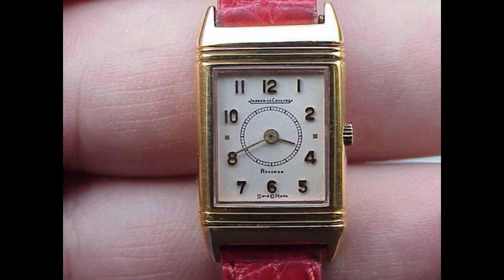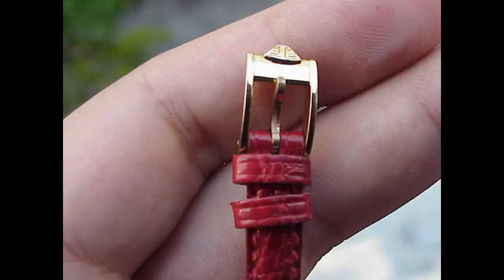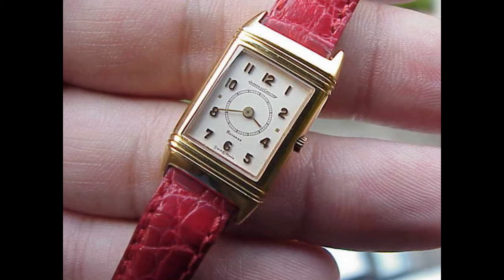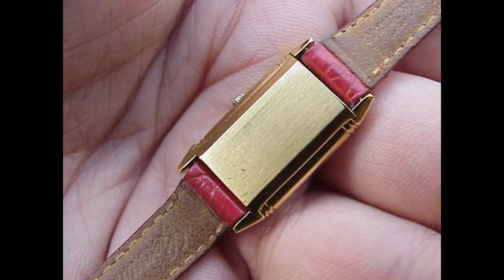Reversos are a fantastic piece, whether they're for a man or for a lady — they just work, that golden ratio. The Reverso itself, there's a lot of engineering and design excellence in that flipping case. There's about 80 parts in the actual case itself to enable it to flip.